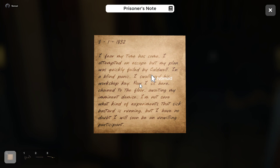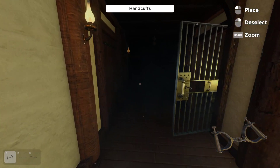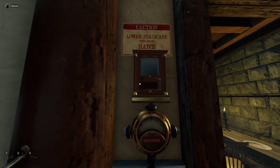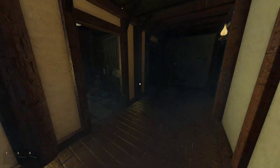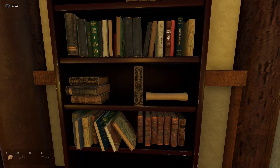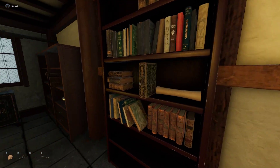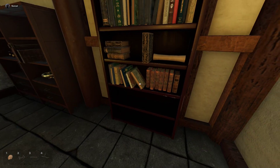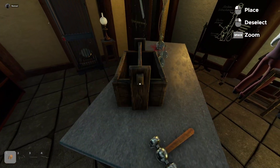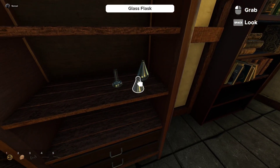Journal entry: 'I fear my time has come. I attempted an escape but my plan was quickly foiled by Caldwell. In a blind panic I swallowed his workshop key. Now I sit here chained to the floor awaiting my imminent demise. I'm not sure what kind of experiments that sick bastard is running but I have no doubt I will soon be an unwilling participant.' Another entry: 'The workshop has become too cramped — I tire of placing my distillation setup on the operating table. I wish to have a dedicated space for it.'